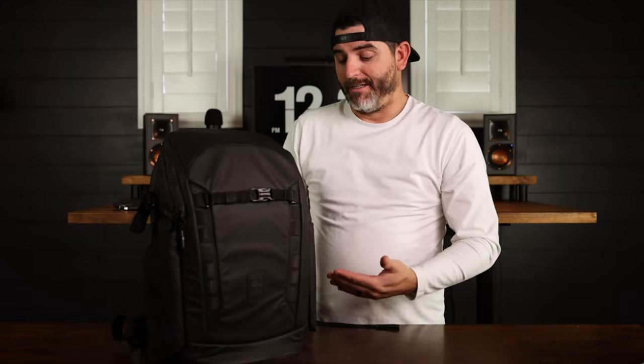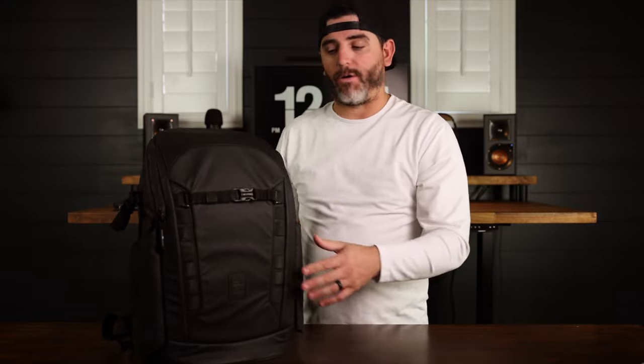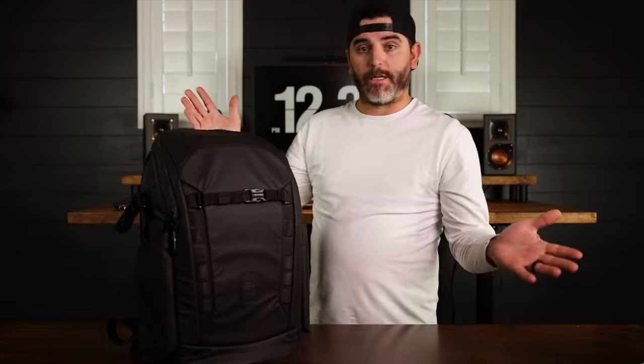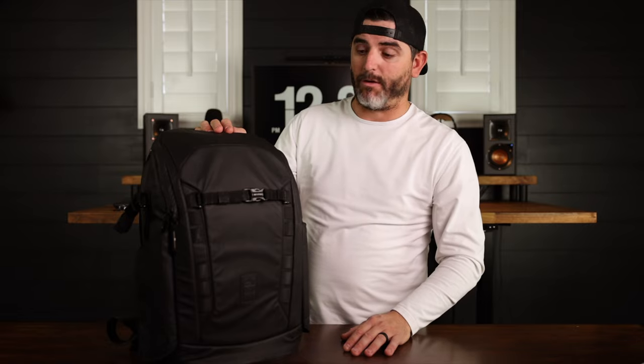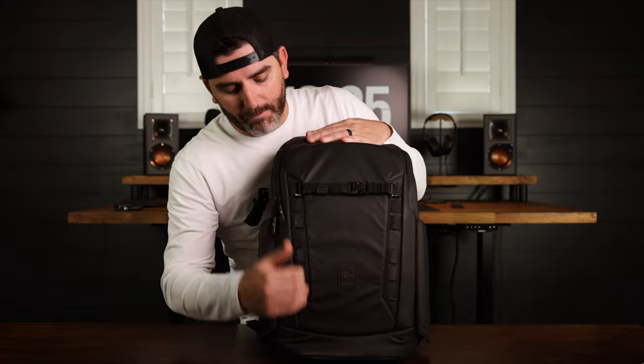Something you'll notice is that it stands up on its own — that's one of those small features that is really a big feature when you think about it. I can't tell you how many times I've been at the airport and had to keep my old camera bag leaning against my leg or against something because it would just fall over, or I'd have to lay it on its back taking up more space. The Peter McKinnon everyday bag stands on its own — great feature.